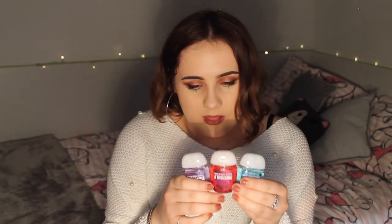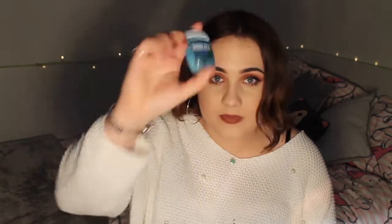Then I went to Bath & Body Works. I got some hand sanitizers — this one is the best one: Honolulu Sun. Katie was buying stuff and I actually bought three of these — I gave one to my sister. I first got this scent when I went to Canada in 2014 and savoured every last drop, so now I have more. It just smells like summer, coconuts, and sun cream — it reminds me of happiness. I also got one called A Thousand Wishes because it had sparkles in, and one called French Lavender because I like the smell of lavender.